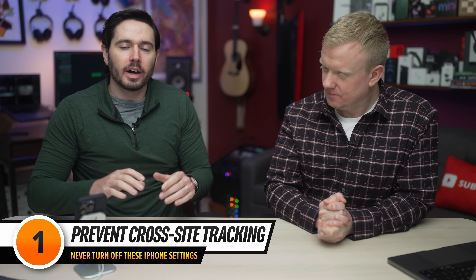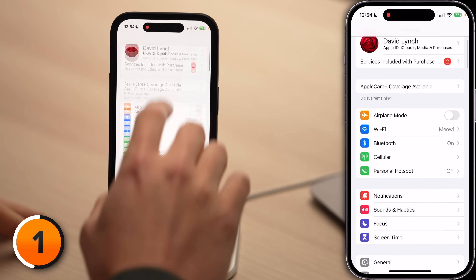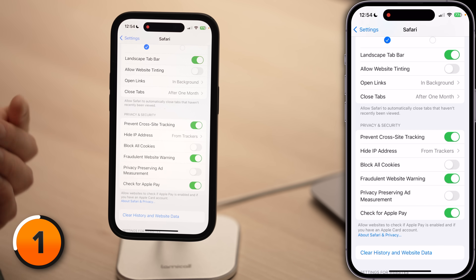Answer this question: do you want websites to be able to track you across other apps and websites? Settings like this are what allow big tech companies to create a digital fingerprint for you. Your digital fingerprint can be used to identify exactly who you are online — where you live, what you want, and a whole lot more. Let's open Settings, scroll down, tap on Safari, then scroll down, and make sure the switch next to Prevent Cross-Site Tracking is on.